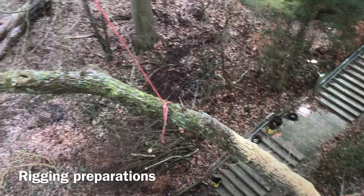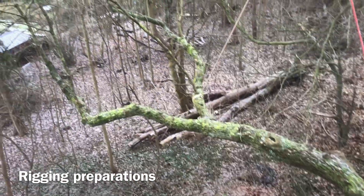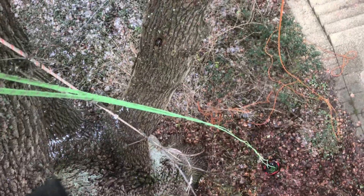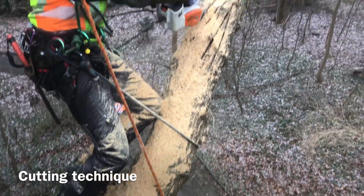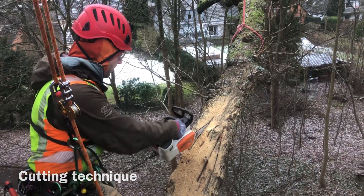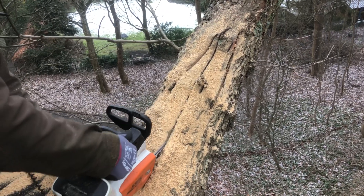Today we are removing this dying oak branch while retaining habitat that has been created by a woodpecker. We have opted to make several longitudinal ripping cuts that don't protrude all of the way through the branch. With this method we're hoping for a long natural looking tear of the wood fibre over a large surface area.